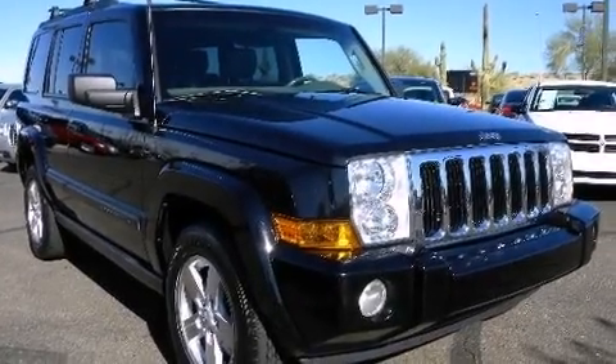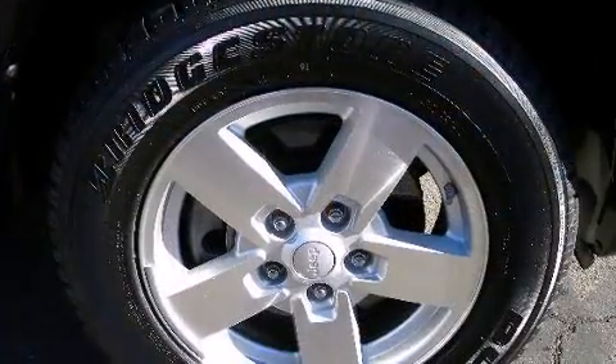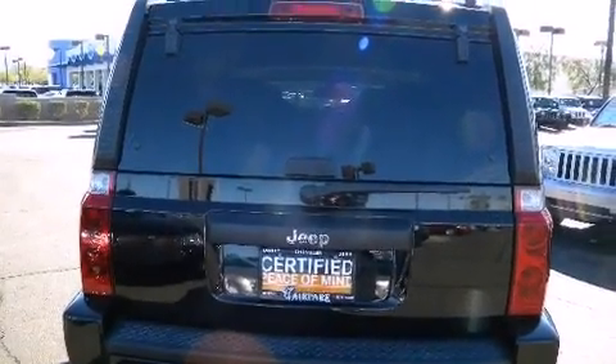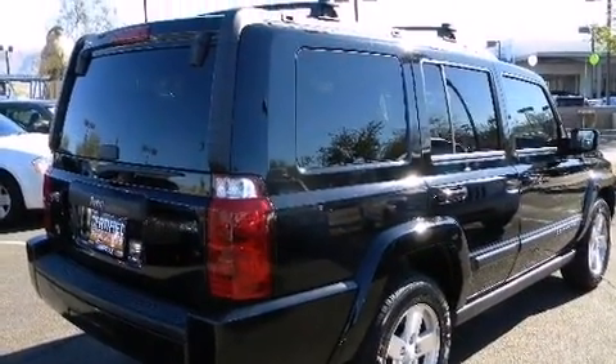You're going to love the 2007 Jeep Commander. Smooth gear shifts are achieved thanks to the powerful eight-cylinder engine, and for added security, dynamic stability control supplements the drivetrain. This model accommodates seven passengers comfortably.